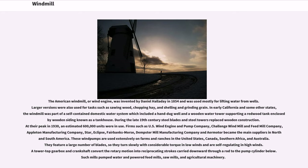Firms such as U.S. Wind Engine and Pump Company, Challenge Windmill and Feed Mill Company, Appleton Manufacturing Company, Star, Eclipse, Fairbanks Moors, Dempster Mill Manufacturing Company, and Air Motor became the main suppliers in North and South America.